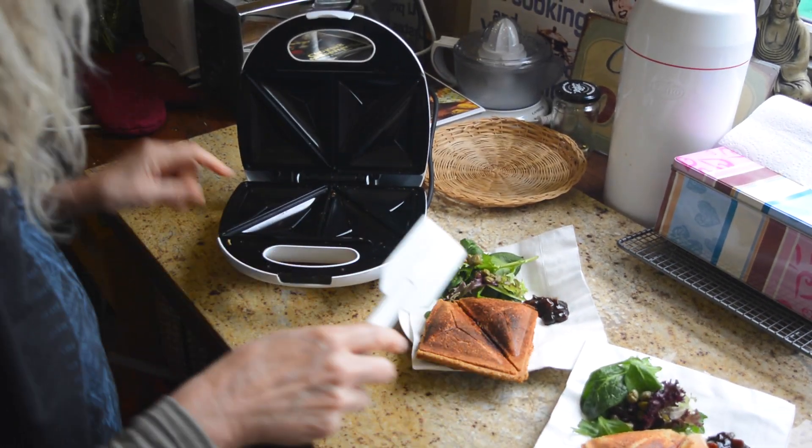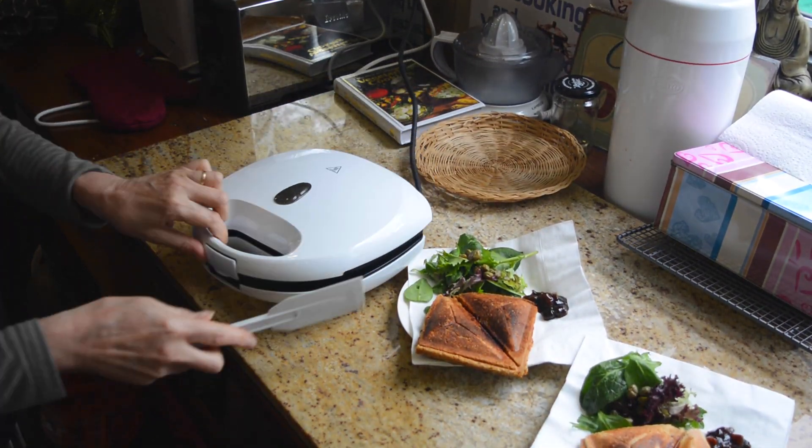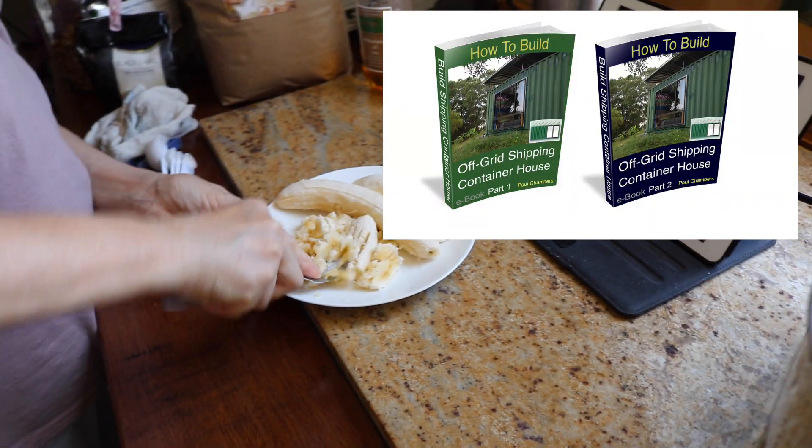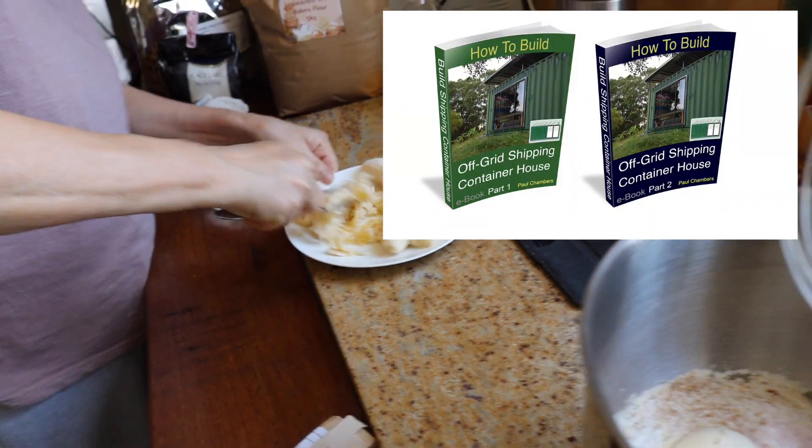We also use the sandwich toaster and the grinder. Electricity usage is featured in both of the e-books.